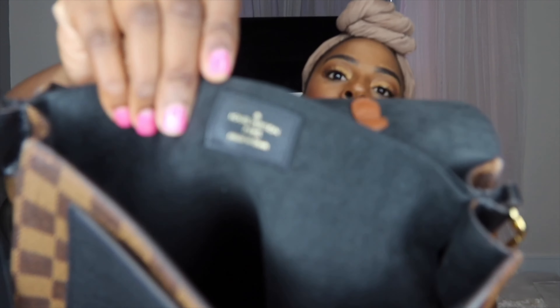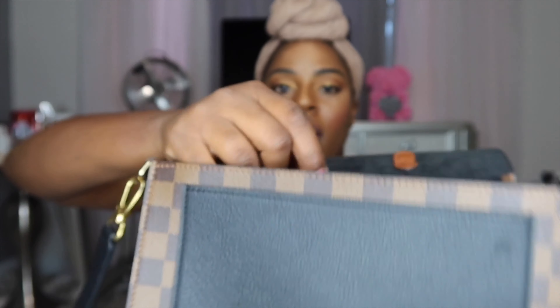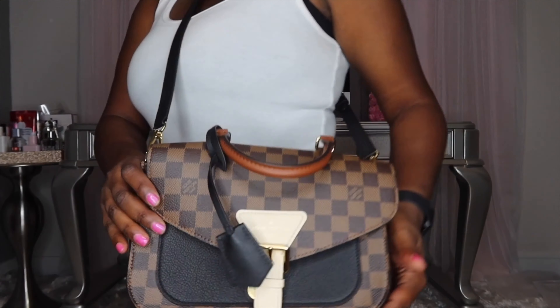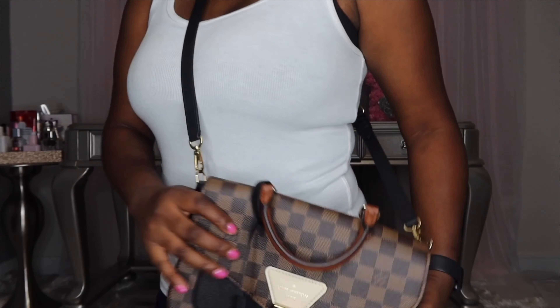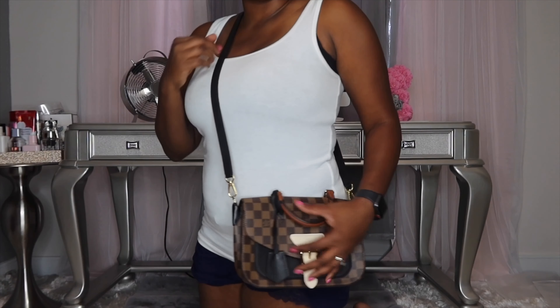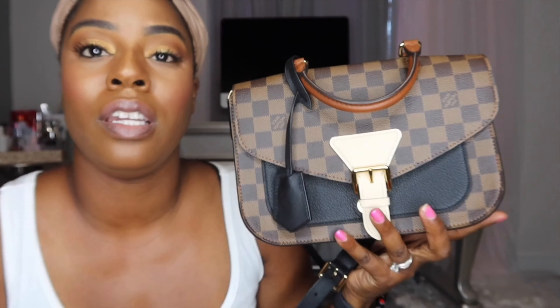You open up the inside and it's just simple. It has its Louis Vuitton emblem right here and the authentication tag here. That is what the inside looks like. It's very lightweight, very comfortable. I've been super scared to put lip gloss or anything in here because I don't want it to leak. But you can hold it like this — let me scoot back so y'all can see. It comes all the way down right here and it just looks really good on. It's very cute.